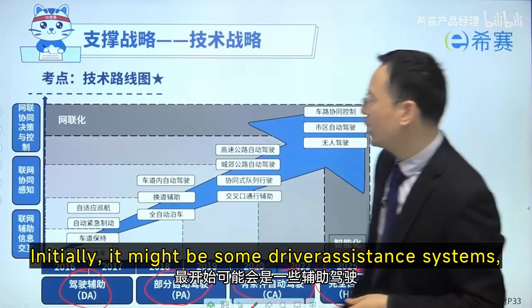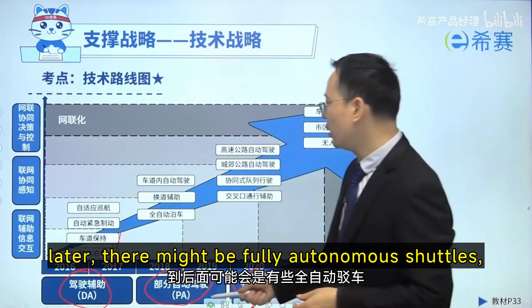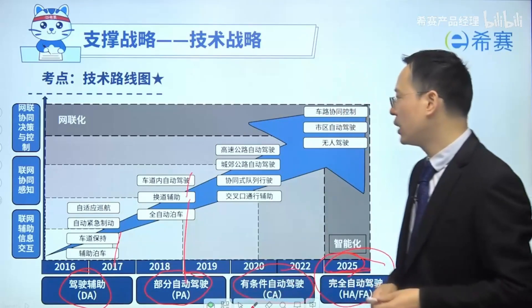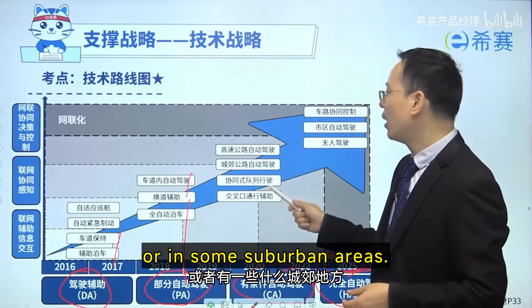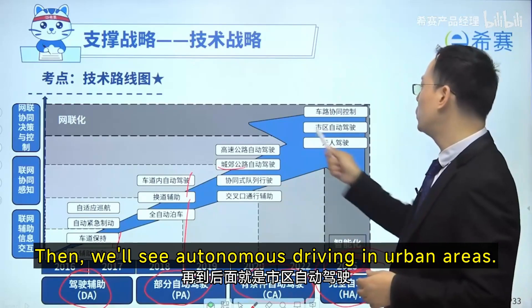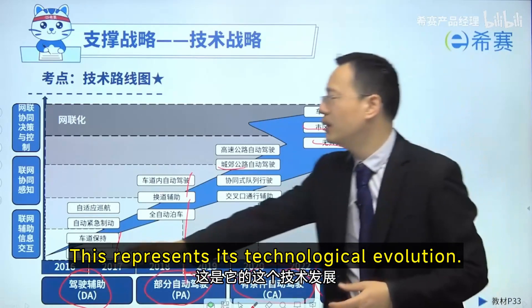So initially, it might be some driver assistance systems capable of assisted shuttles. There might be fully autonomous shuttles, then road-based autonomous driving, followed by conditional autonomous driving. For example, at certain intersections or in some suburban areas, it enables a degree of autonomous driving. Then we'll see autonomous driving in urban areas or in other sparsely populated areas. This represents its technological evolution.